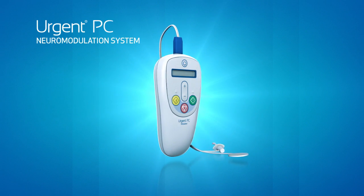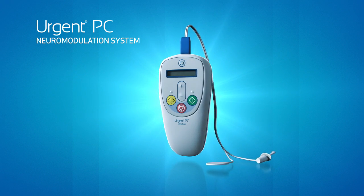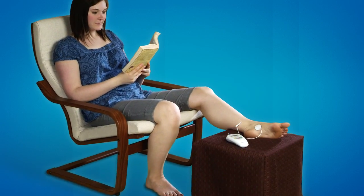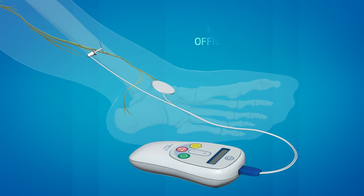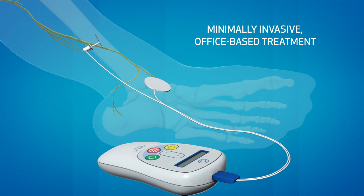Neuromodulation delivered by the Urgent PC system is a non-drug, non-surgical method of modulating overactive bladder signals. During this office-based treatment, the patient sits comfortably, and a very fine needle electrode is placed near the tibial nerve and attached to an external stimulator.